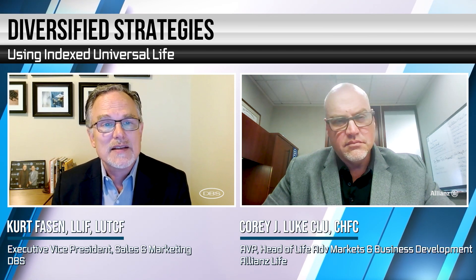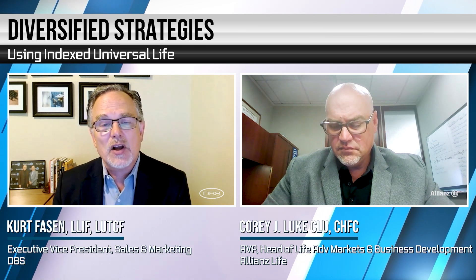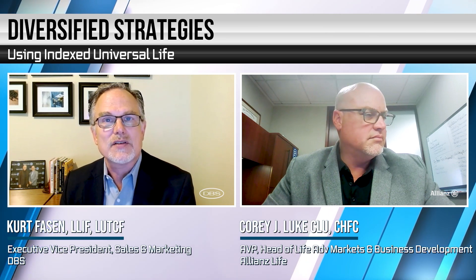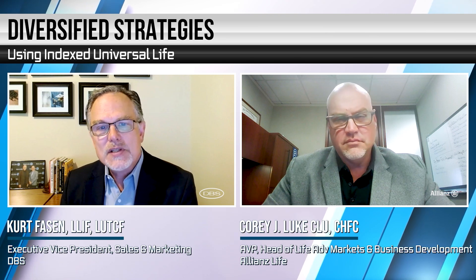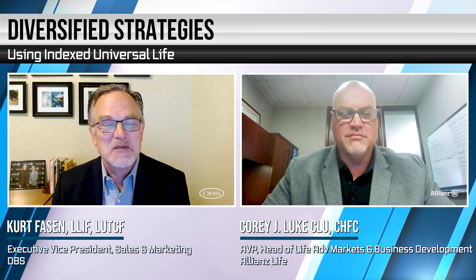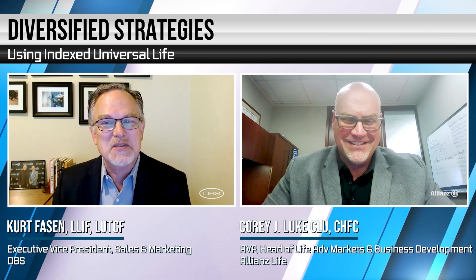Corey is Head of Advanced Markets and Business Development at Allianz Life. He has over two decades of experience in the financial services industry, and in particular has a focus on life insurance product strategy, competitive intelligence, and illustration development efforts. You're responsible for a lot of things — I'm glad you're with us today.